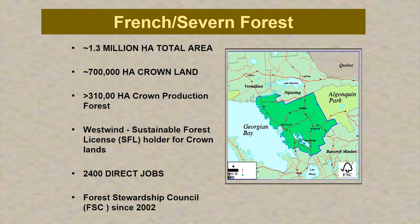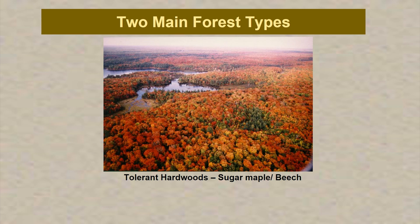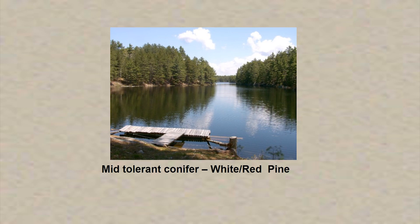I think we were the largest provincial forest to get certified in the province of Ontario. We have two main forest types: the tolerant hardwoods — sugar maple and beech being the primary species — and mid-tolerant conifer species, red and white pine. When I talk about tolerance, I'm talking about tolerance to sunlight or shade. Mid-tolerant species are somewhat tolerant of shade but eventually require full sunlight to thrive, while tolerant species such as maple and beech can do quite well under partial shade conditions.